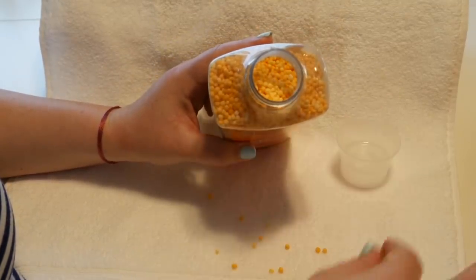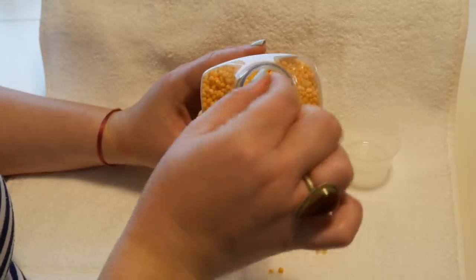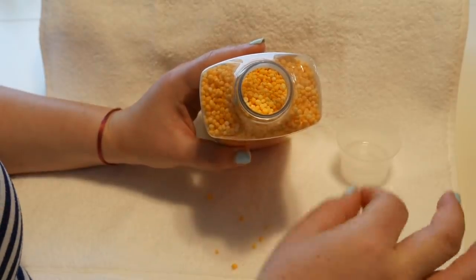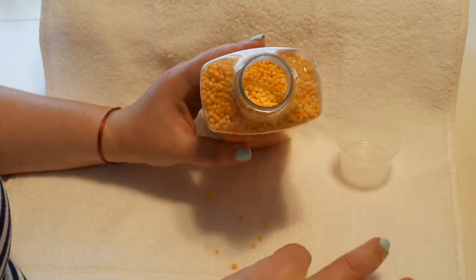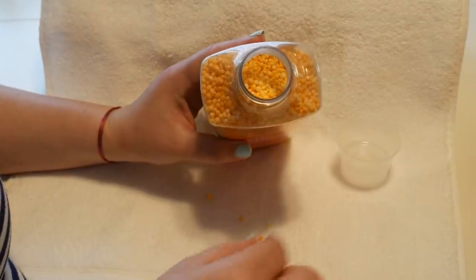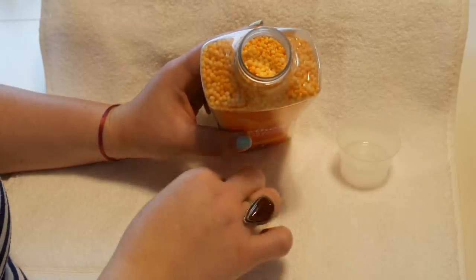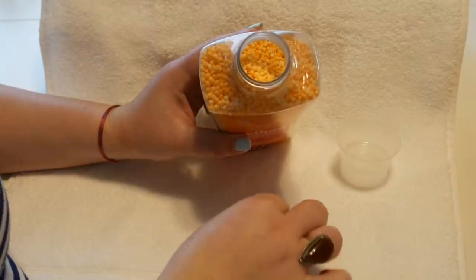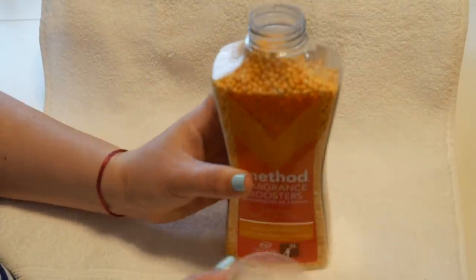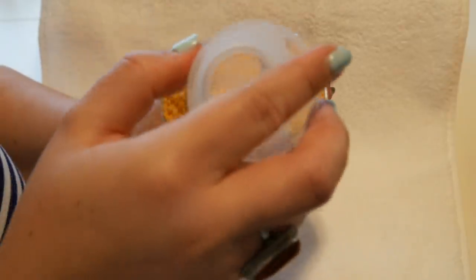One, two, three, four, five, six, seven, eight, nine, ten, eleven, twelve, thirteen, fourteen, fifteen, sixteen, seventeen, and eighteen. Okay. We're going to put the lid back on — but not until we listen to the sounds.